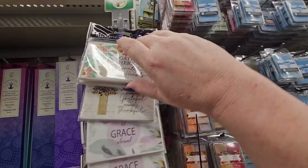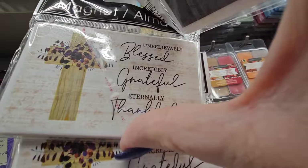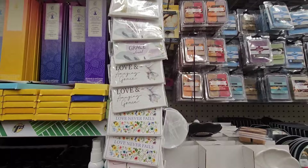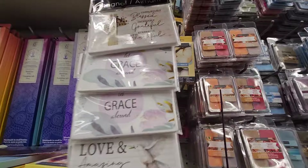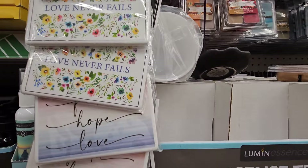We have some new magnets. This one says 'Gather Here with Grateful Hearts' with flowers and butterflies. Then here's one with 'Unbelievably Blessed, Incredibly Grateful, Eternally Thankful' — it's a cross, really pretty. Love, Grace, Faith, Love and Amazing Grace. 'Let Grace Abound,' 'Love Never Fails.' Those are adorable.